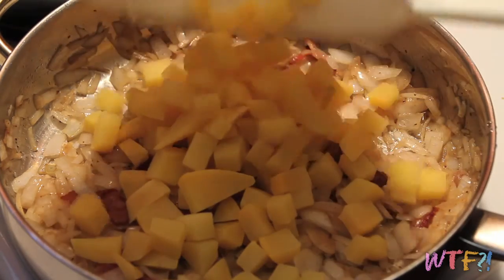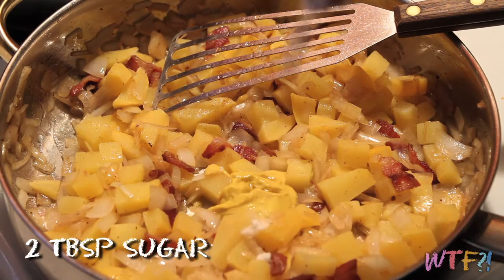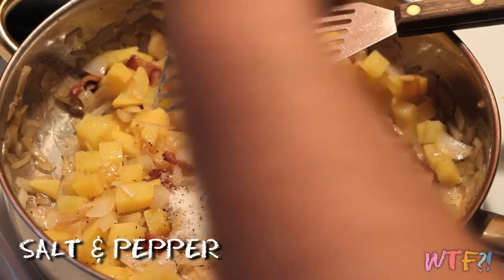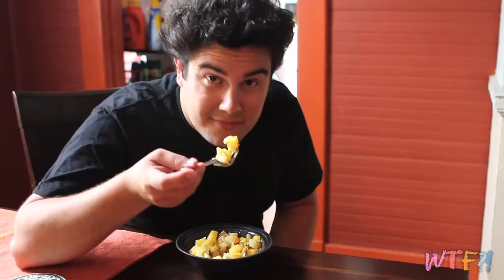Now add your rutabaga and stir that all together. Then add two tablespoons of mustard, two tablespoons of vinegar, two tablespoons of sugar, some salt and pepper to taste, and stir it all together. Then add some herbs — I'm using some thyme and some sage because that's what I had, and it goes together really nicely, but you can use whatever herbs you like. Toss and enjoy.